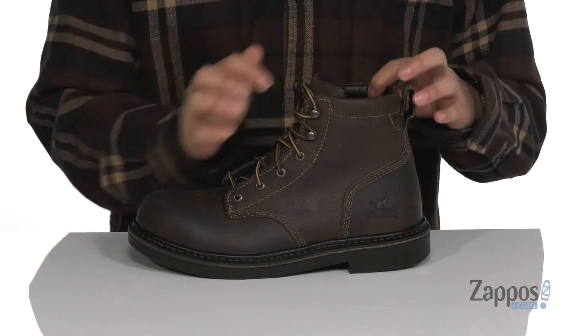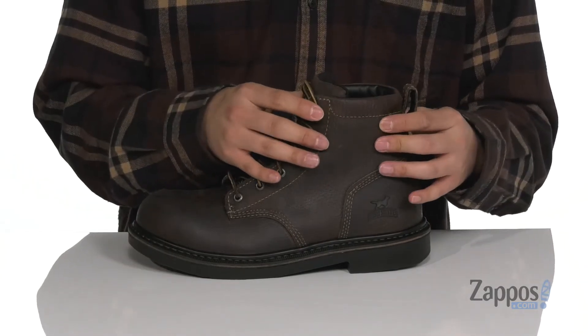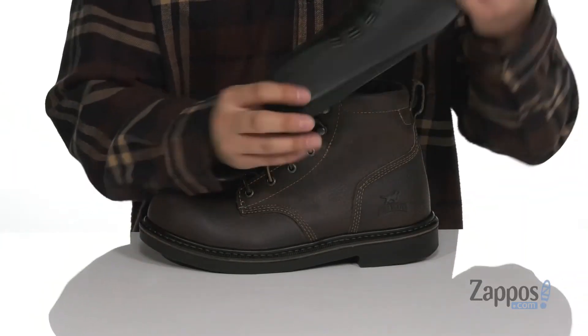Padding on the tongue and collar with a pull tab located at the heel. The high top construction provides additional support around the ankles and a soft leather lining. A removable cushion footbed helps absorb shock and keep you comfortable with each and every step.